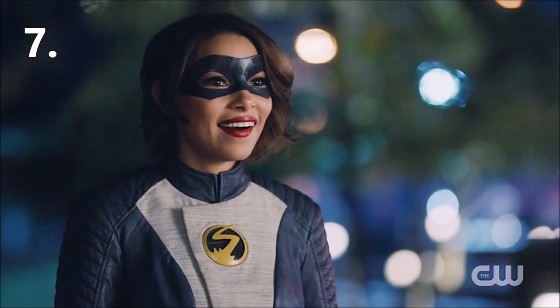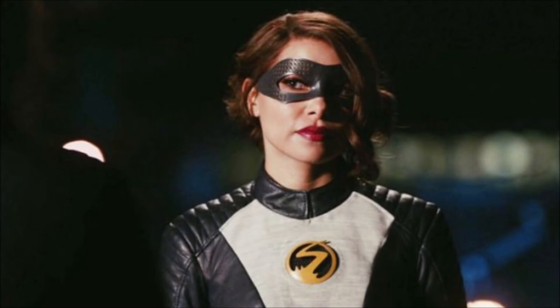Number 7 is XS, aka Nora West-Allen. Nora was able to beat Godspeed, yet had only been using her powers for about a year or two — her full potential was never met because she got erased. She was taught by Thorne like Barry, so her speed and use of her powers were smart and powerful. As the daughter of Barry and trained by Thorne, she had the potential to scale up to the very highest ranks of speedsters, possibly matching or even surpassing Barry eventually. But she was cut off due to being erased, placing her at number 7.